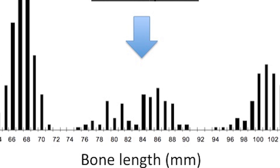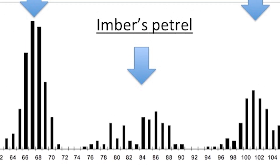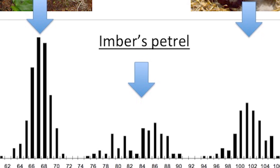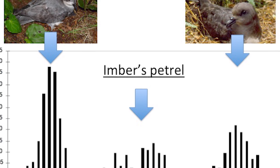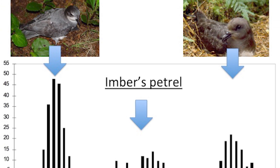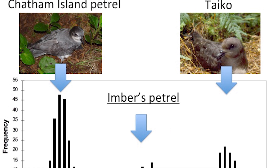A previous study that measured a large number of seabird bones from the Chathams found that there were three distinct size categories. The two opposing ends of the spectrum — being the smallest and largest bones — belonged to both the Chatham and Magenta Petrels respectively, with the middle-sized bones not really matching any living petrel species, and therefore being different.